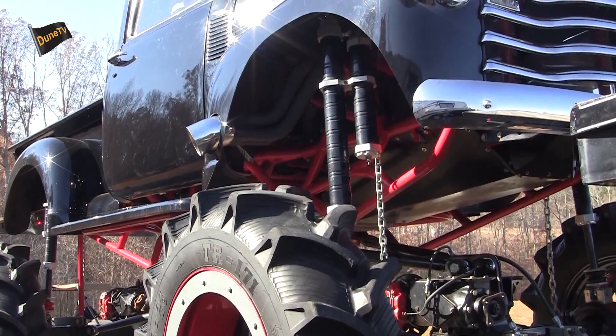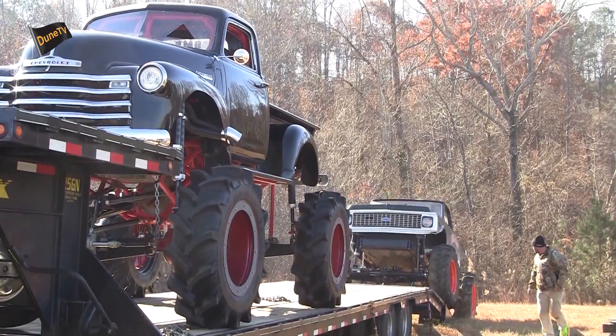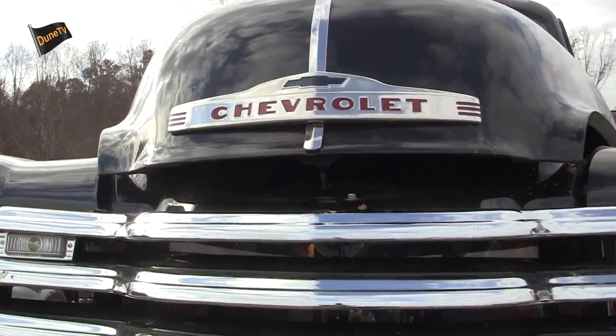It's got Scott shocks, 14.9 tires, two and a half ton axles, and an FTI transmission.